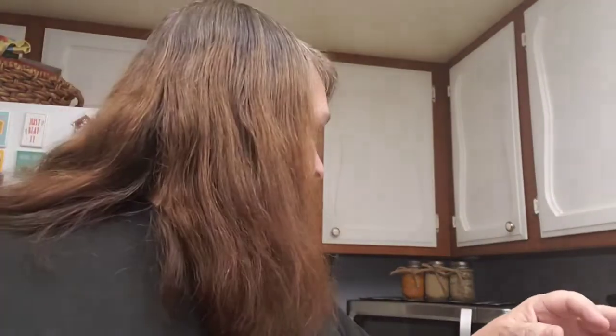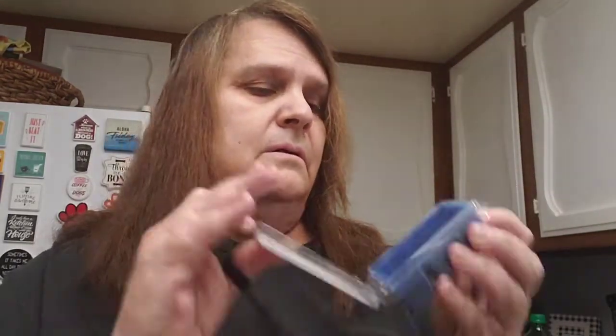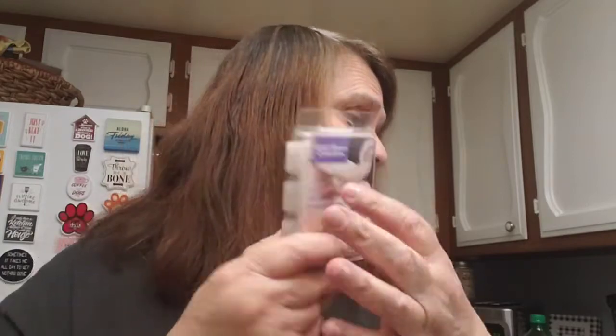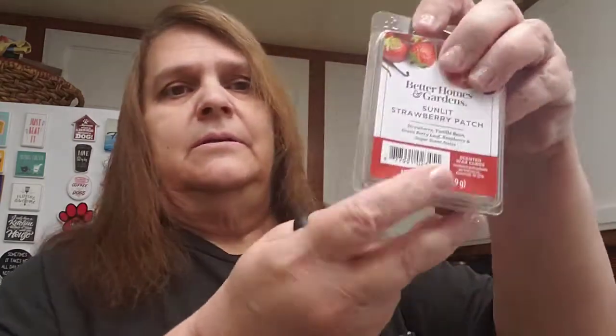Last, I picked up some wax melts. I got this Twilight Leaves — it smells really good, not too strong. I also got the Coconut Creamsicle, which smells really good. And this one is the Strawberry Patch. I had my groceries delivered because it's windy out and my allergies act up.